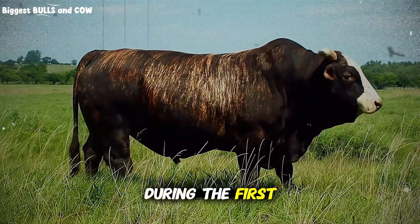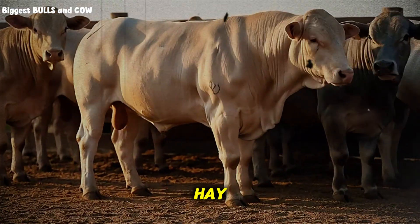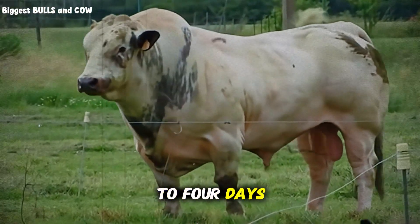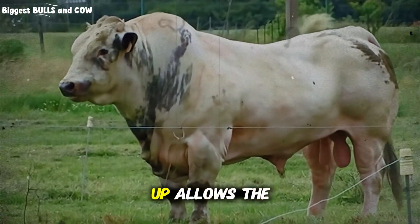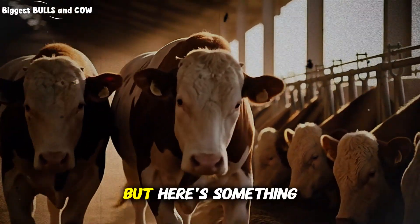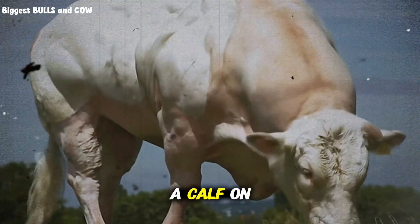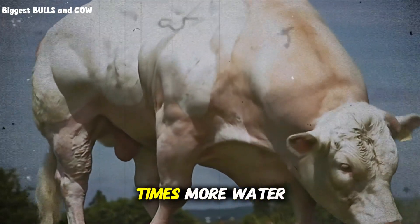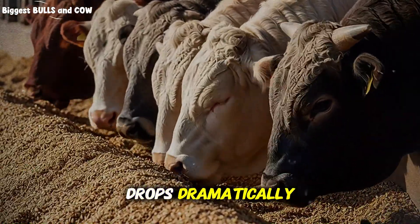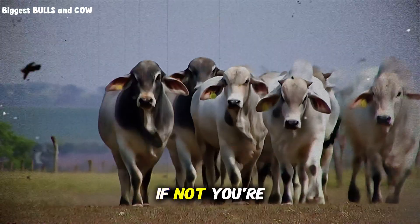During the first two weeks post-weaning, gradually transition the calf's diet. Start with high-quality forage — think alfalfa hay or excellent grass hay — mixed with small amounts of grain, about 20 to 30 percent concentrate in the total diet. Every 3 to 4 days, increase the concentrate portion by 5 to 10 percent. This slow ramp-up allows the rumen microbiome to adapt, building the bacteria populations that can handle starch and sugars from grains. During this transition, monitor water intake obsessively. A calf on a high-concentrate diet will drink 2 to 3 times more water than one on pasture. If they don't have constant access to clean, fresh water, their feed conversion drops dramatically. One dehydrated day can set you back a week in growth. Are you checking your water troughs twice daily? If not, you're leaving money on the table.